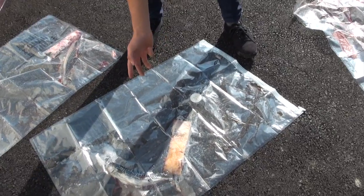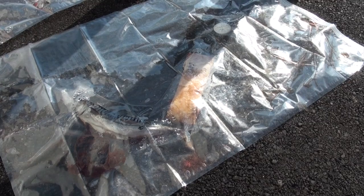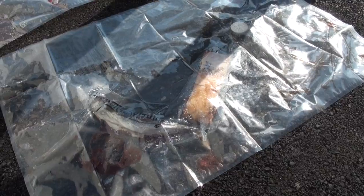Here is a version where we're using vacuum and salt to preserve the fish. The vacuum removes oxygen and the salt removes some of the water by absorbing it. The less water there is, the harder it is for bacteria to decompose.